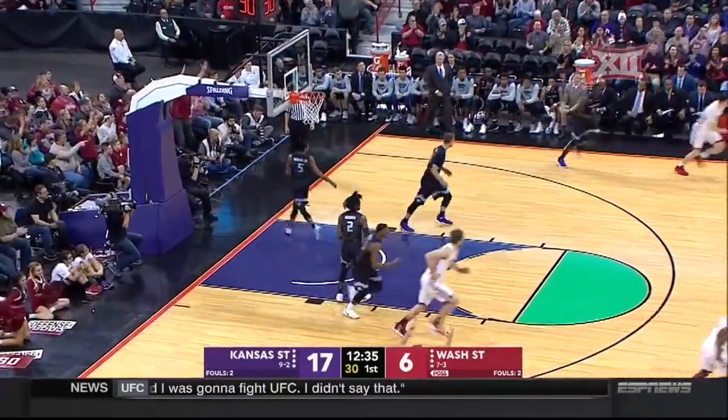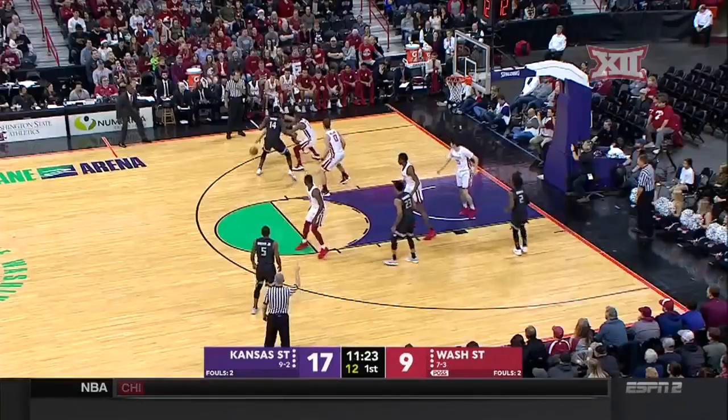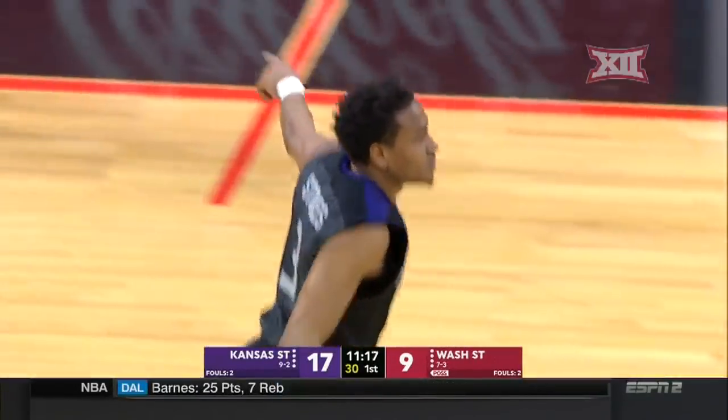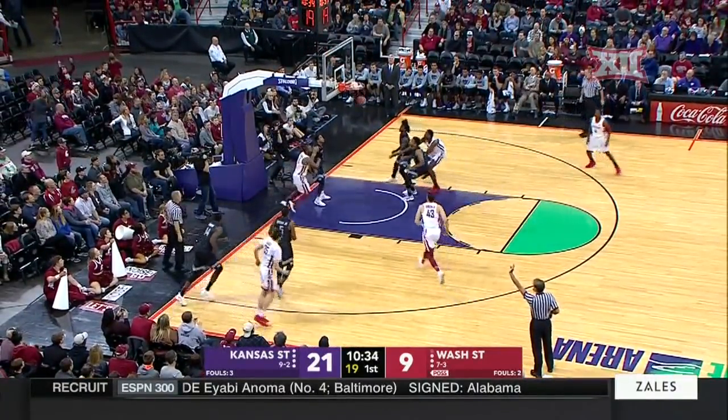This guy likes to fire — Carter Skaggs. He is a three-point specialist. Stokes has been the go-to guy early. Finds the backdoor cut for the one-hand slam, McCall Moeen. Paying dividends for them, and that's why they want to utilize him as much as possible with the ball in his hand.